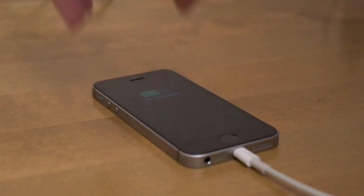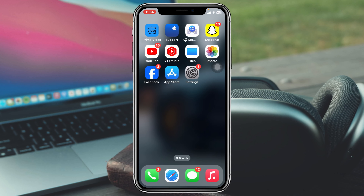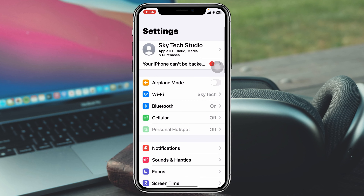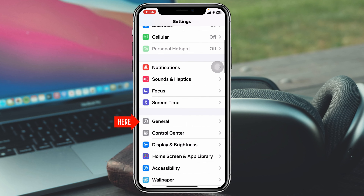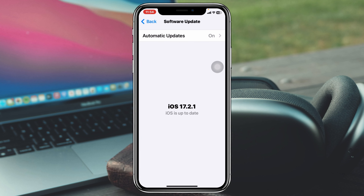If you did all of this but you're still having the problem, here are the last two ways you can follow to fix it. Go ahead and head over to Settings once again, scroll down, tap on General, and then tap on Software Update. Check if you have any pending update. If you do, go ahead and update your iPhone as soon as possible.